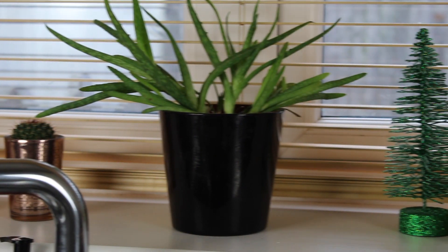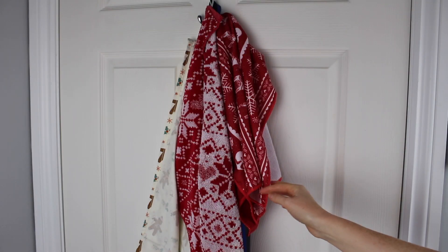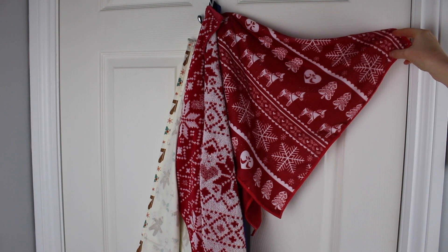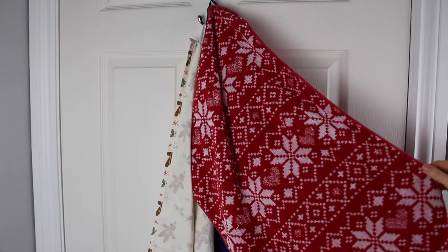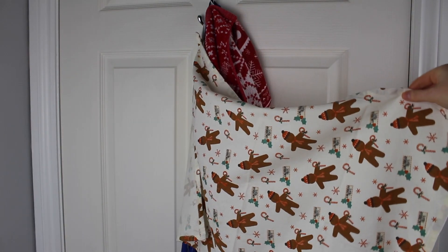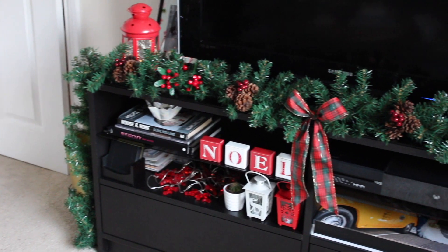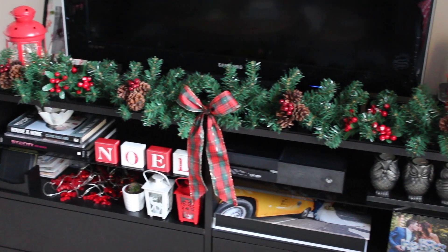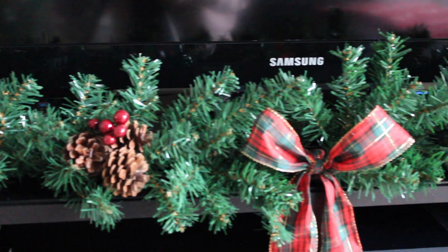On the windowsill is this glittery Christmas tree that came in a pack of three from Wilko, and next to it is this Yankee Candle in Merry Marshmallow. On the back of the kitchen door I have these microfiber cloths from Asda, then this towel is from Primark, and the gingerbread tea towel is from Asda last year. In the living room I decorated another Poundland garland to go over the TV unit.